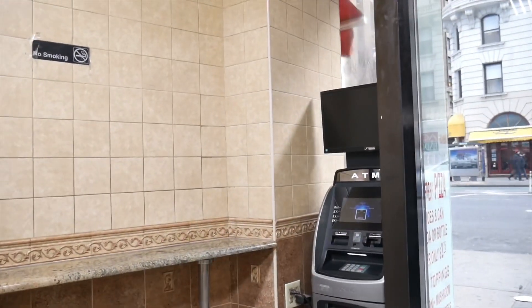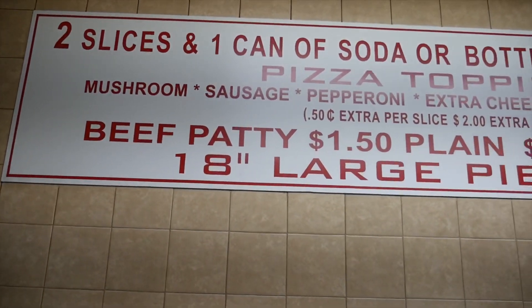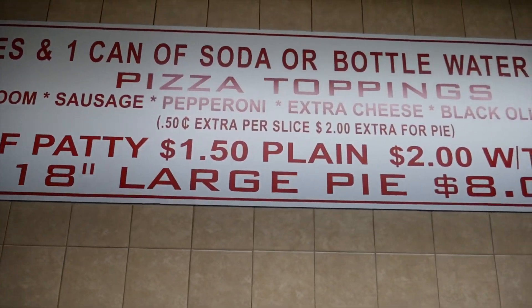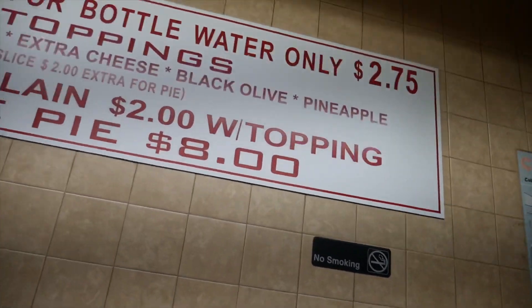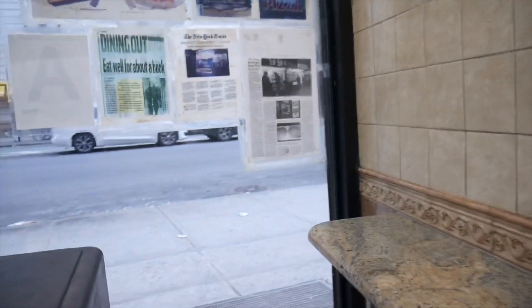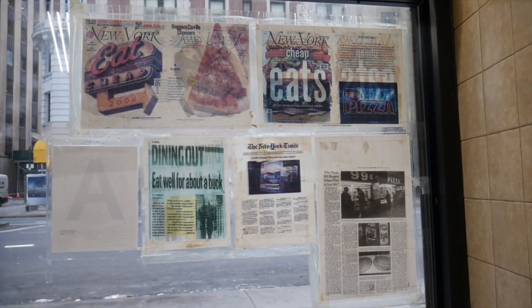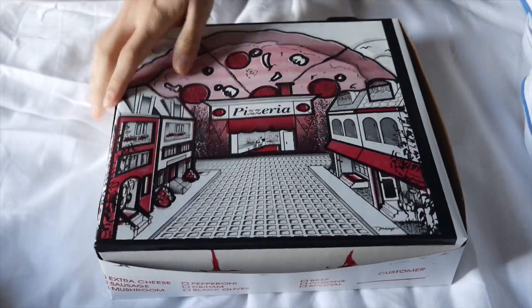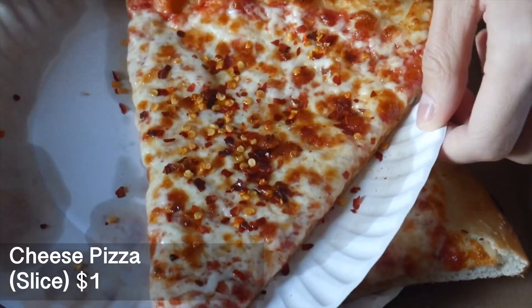This place only takes cash, so make sure you have some cash ready — and if not, there is an ATM inside for you to use. The prices here truly cannot be beat: you can get two slices of pizza and a can of soda or bottled water for only $2.75, and this cheap quick meal in New York has even been featured in various articles. We decided to just try the plain cheese pizza.